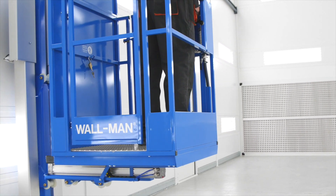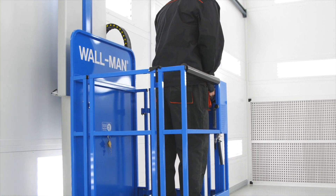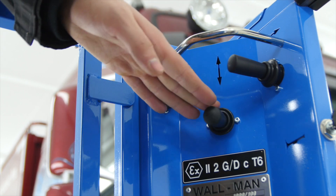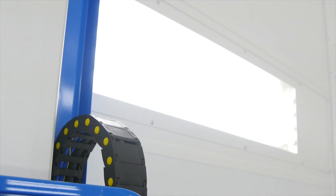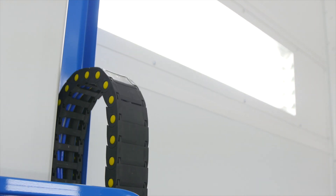Mounted on the side walls, it provides access to the entire spray booth, leaving the floor free. An optimal working position enhances the quality of the finish and reduces strain and fatigue.